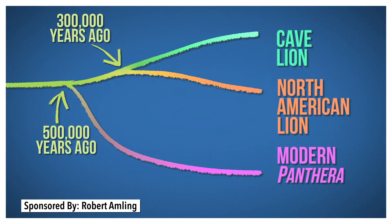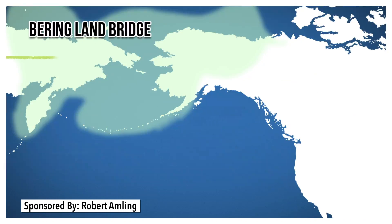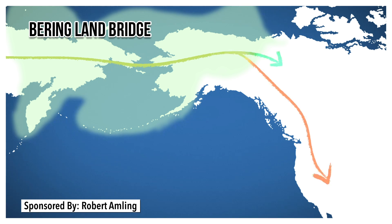So we're pretty sure we know how they got to the New World. Most likely, a group of cave lions crossed the Bering Land Bridge from Asia to North America. Some made themselves at home up in the Yukon area, while others moved south, eventually becoming American lions.